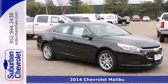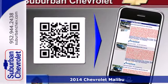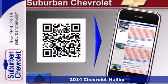Here's a 2014 Chevrolet Malibu. It balances attractive styling, smart tech amenities and fuel efficiency.